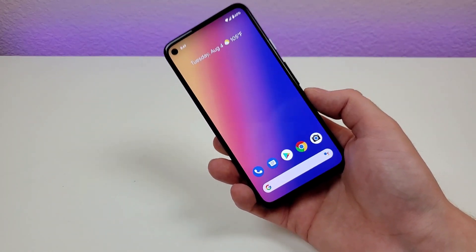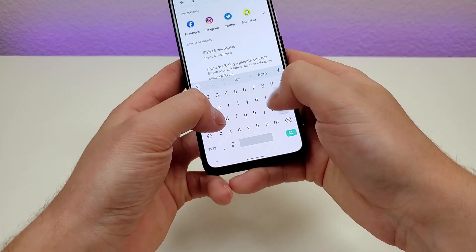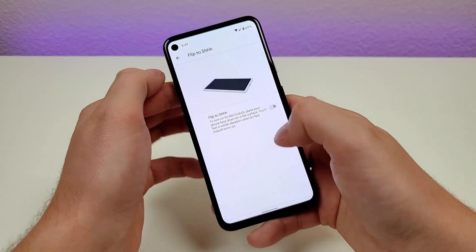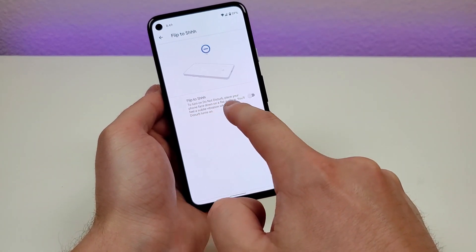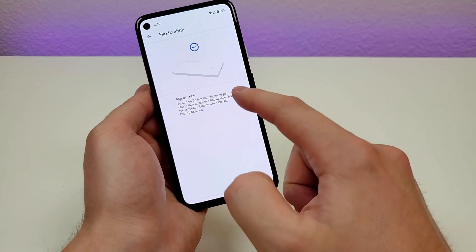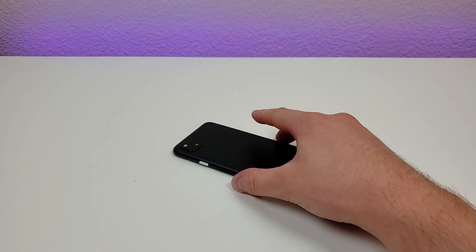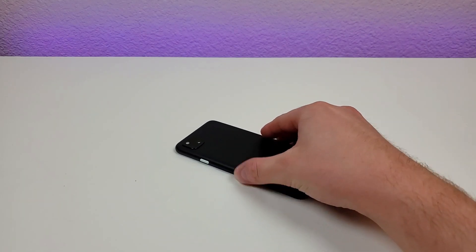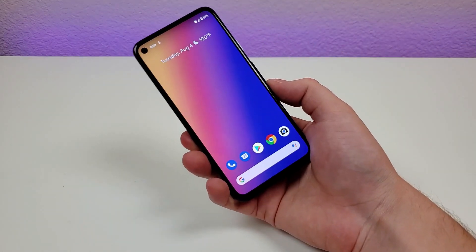This next feature is called Flip to Shhh. Pull down the shade, go to settings, search 'flip', and there it is — Flip to Shhh. To turn on Do Not Disturb, place your phone face down on a flat surface; you'll feel a vibration indicating Do Not Disturb is on. So if you're at a meeting and want to quickly enable Do Not Disturb, just put it down face flat after enabling this feature. When you pick it back up, Do Not Disturb is turned off.